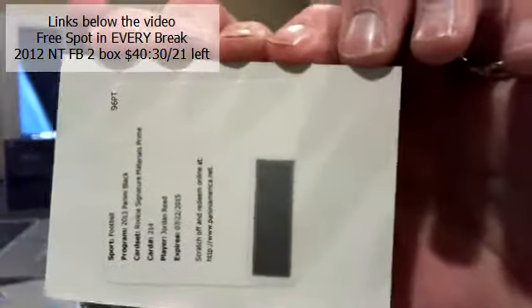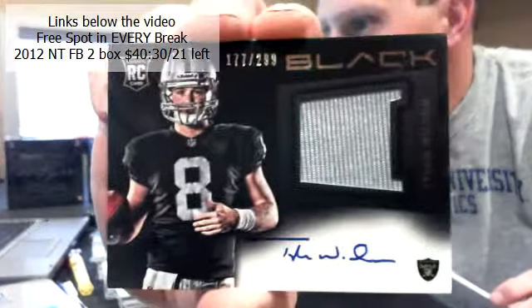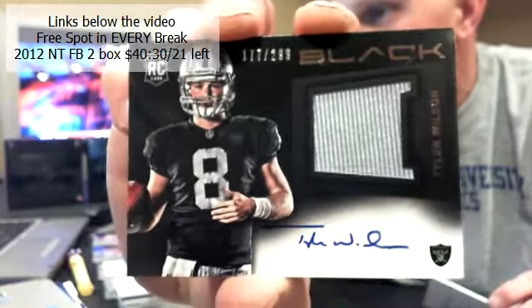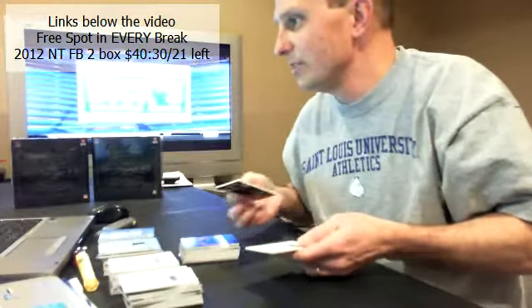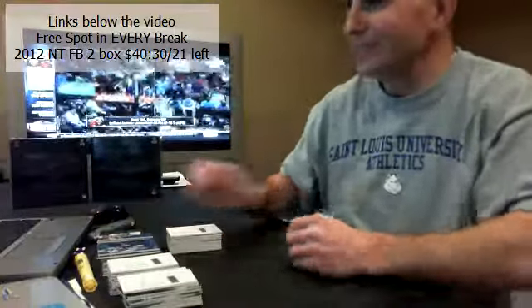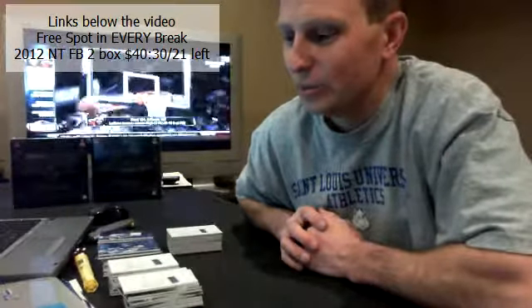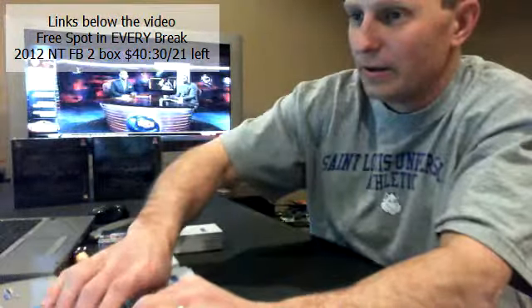Last hit, good luck everybody, here we go — last hit of the break. Thank you all for joining. It is an RPA — Raiders, 177 out of 299, Tyler Wilson RPA for the Raiders. For Tar Heels. Blaine doing some work! Guys, thank you for joining, that was fun. We might have to try and do some more drafts — that was a lot of fun. I'll see you guys, go!